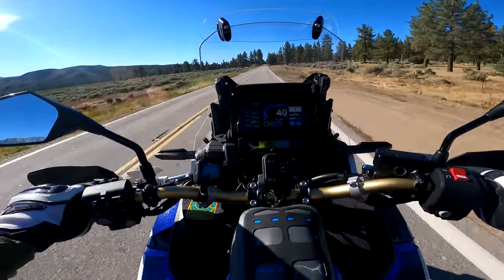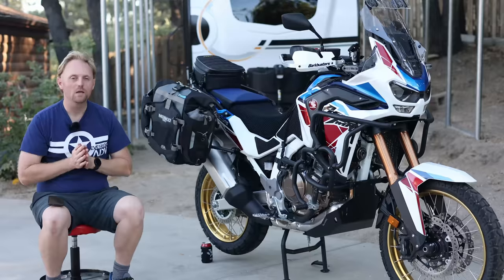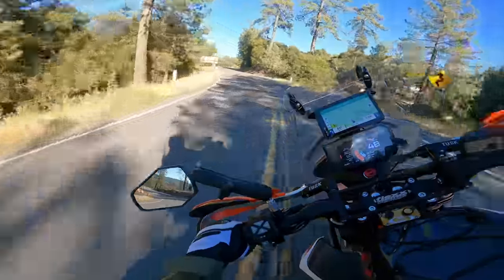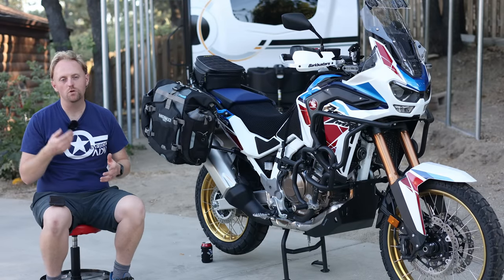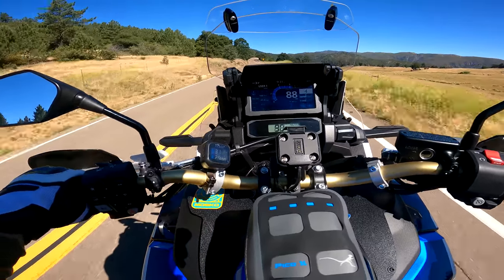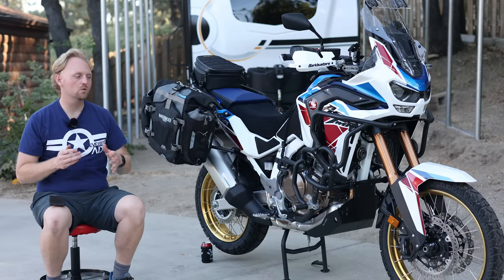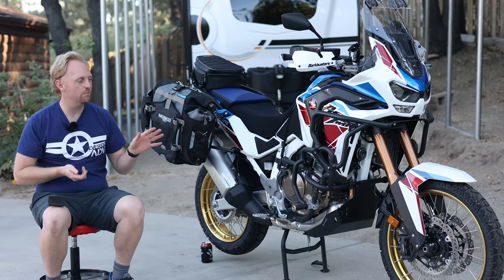Number six: the motorcycle is not fast. It's slow compared to a GS, compared to a KTM — even the 890 KTM will leave this in the dust. It's slow compared to most of its competitors. It's around 100 horsepower, so the power is adequate, and you're actually going faster than you might perceive because the bike is so smooth. But it doesn't give you a rush of acceleration like a lot of its competitors do. That's a trade-off because it's a low-compression engine, it runs on 87 octane, it's very reliable, and it's more affordable than those bikes. But if you're an acceleration junkie, this bike may not be for you.